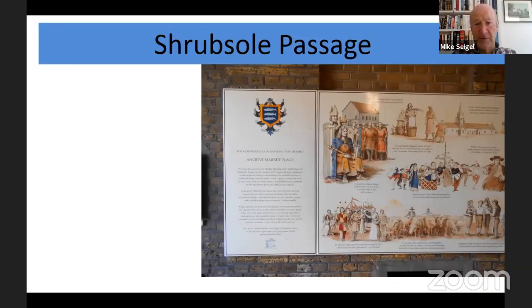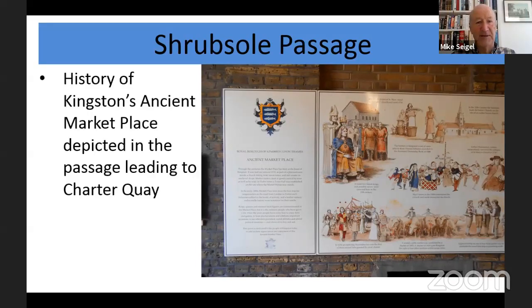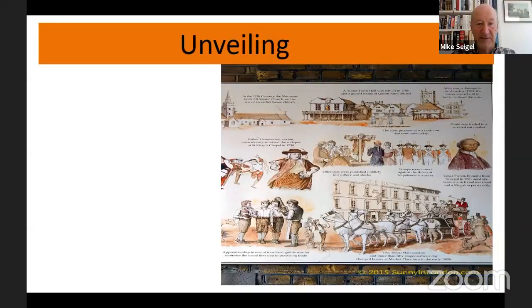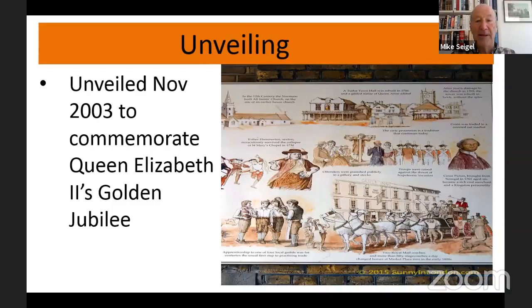There's a passage named after Shrubsoul, which links the marketplace down to the river to Charter Quay. Too many people just walk past without having a good look, but there's a lot of the history of Kingston in this passage. There was a medieval footpath which linked the marketplace to the river, and now it goes through to Charter Quay. This plaque was unveiled in 2003 — the year after the Queen's Golden Jubilee — with images of the history of Kingston created by artist John Richards, organised by various historical organisations within Kingston.